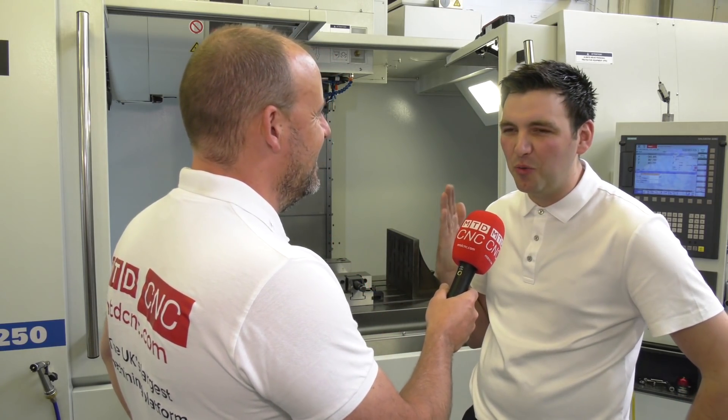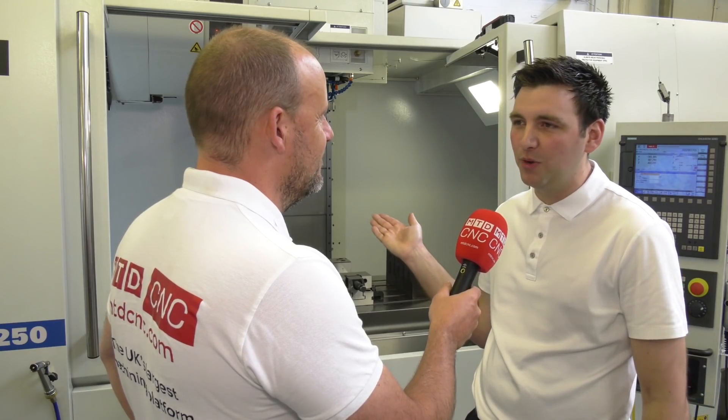I would say to you, because some people will watch our videos and think there must be something bad about these machines — is there anything you could put your finger on that maybe isn't quite as good as it could have been? I honestly feel that we wouldn't have bought another one so quickly if we had issues we were worried about. So if I'd have been selling these back in 2001 would you have bought one from me? I think dad would have sent you away — but yes, definitely, we would have done.